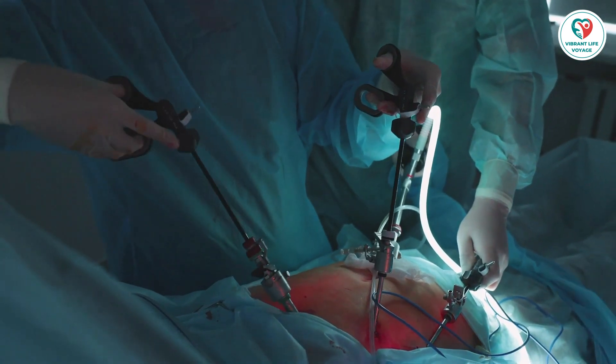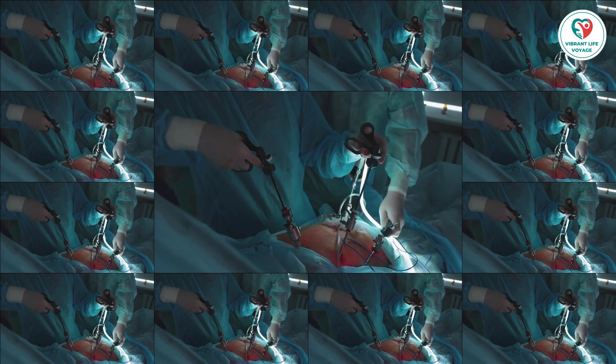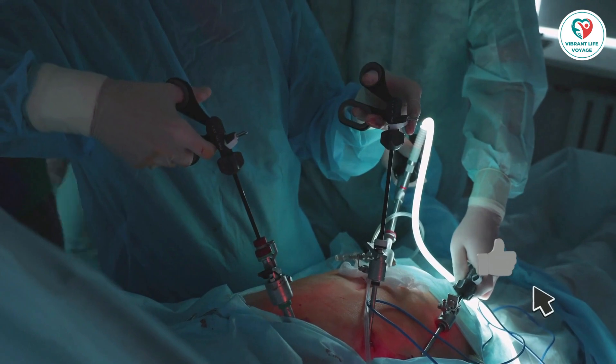If you suspect gallbladder problems, look out for symptoms like nausea, vomiting, fever, and diarrhea. Jaundice, with yellowing of the skin and eyes, can also occur.